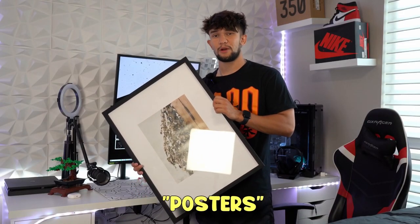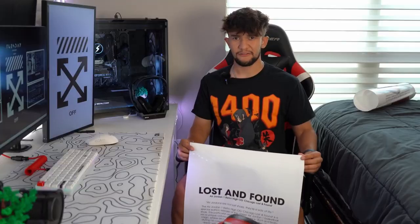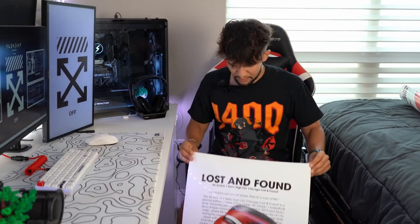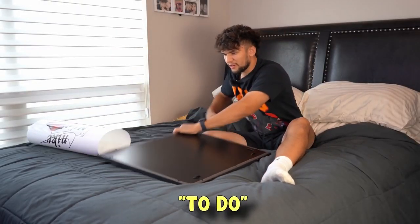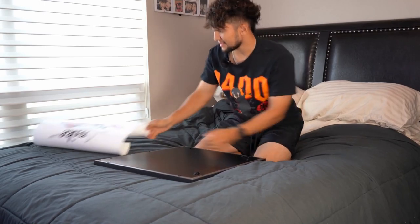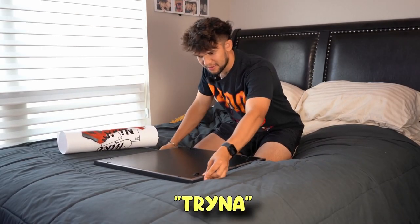So all three frames came in and so did the posters. Each poster was only like 20 bucks and I think they actually look pretty good. And for some reason I ended up getting two of these, but this one's like way smaller, so I think I'm gonna just use the other one. This shouldn't be too hard to do. The only thing that's worrying me is, cause these were rolled up, it might give me a little trouble trying to get it in here.